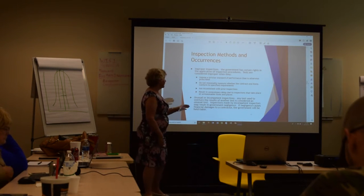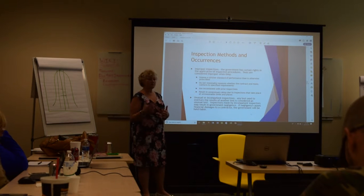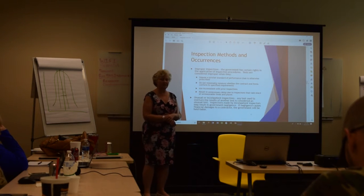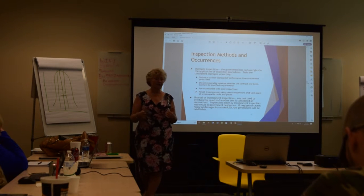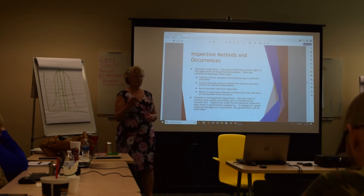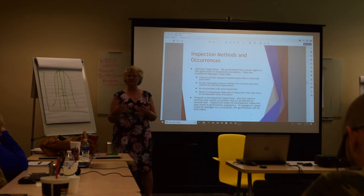An improper inspection also includes anything that results in unnecessary delay or is unreasonable in terms of timing. For example, if your factory runs automatically overnight and a particular widget is produced at night, requiring an inspection during nighttime hours would be unreasonable — one of your people would have to come in to meet the inspector. Whatever your normal routine is should be followed.